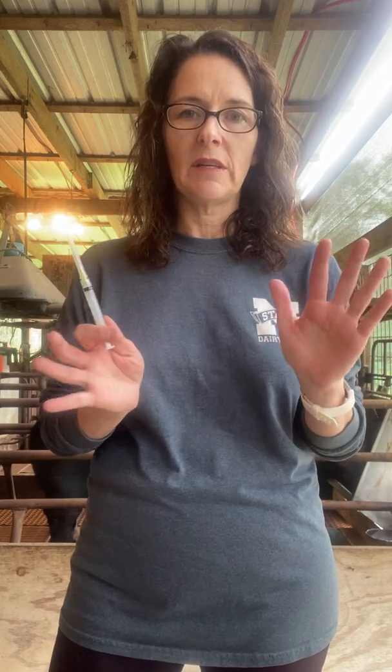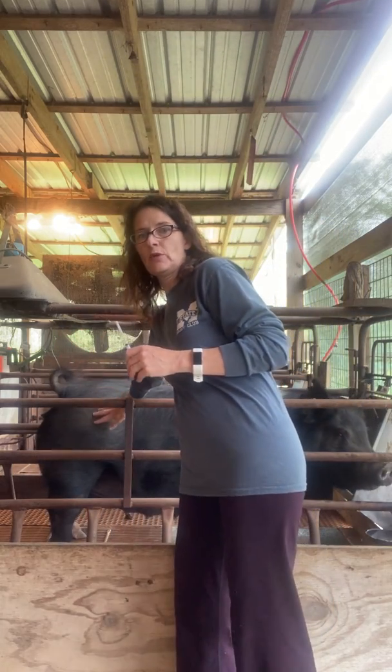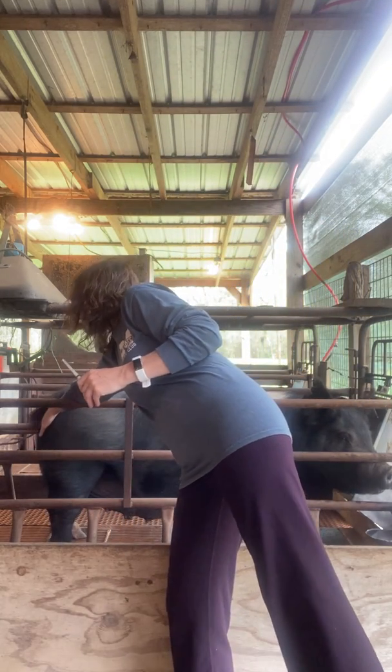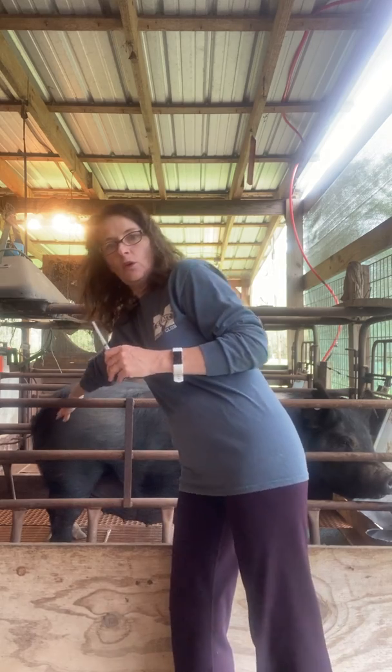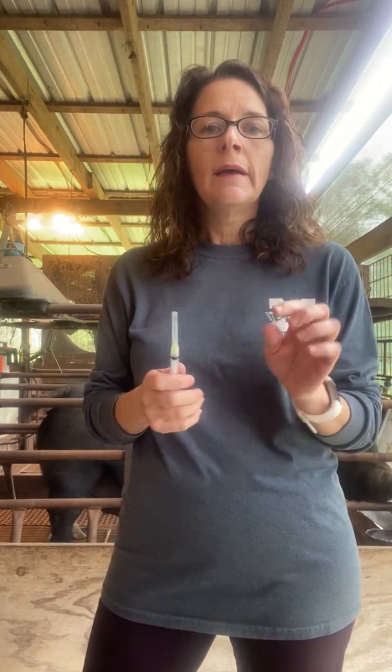I'm going to show you the injection — I won't actually do it on camera because they'll probably fuss. But here's her belly and her vulva is right here. I'll clean it with some alcohol, go just under the skin of the vulva, and give it to her. It's a tiny little bit so she really won't care at all. And I'm going to give her a treat while I do it, because I take good care of my pigs.